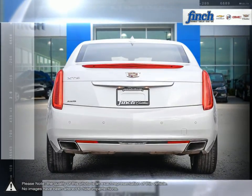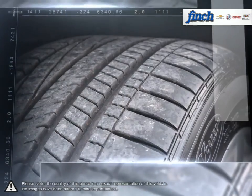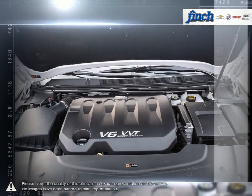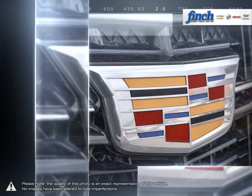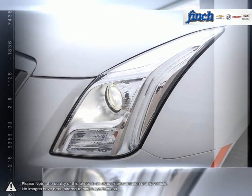The XTS luxury sedan is a tribute to enticing comfort, spacious design, and performance with tenacious purpose and intuitive technology. With the chiseled body, brilliant headlamps, captivating grills, and stunning cast aluminum wheels, the exterior of the XTS is the embodiment of elegance.